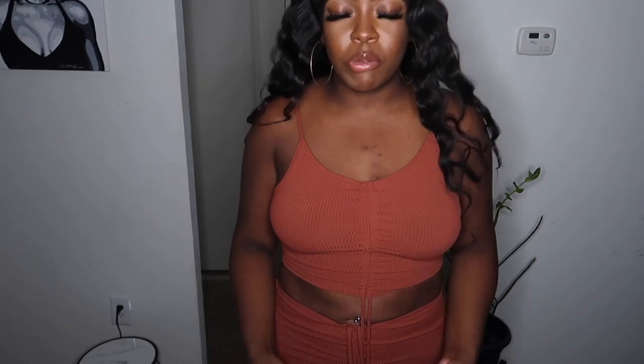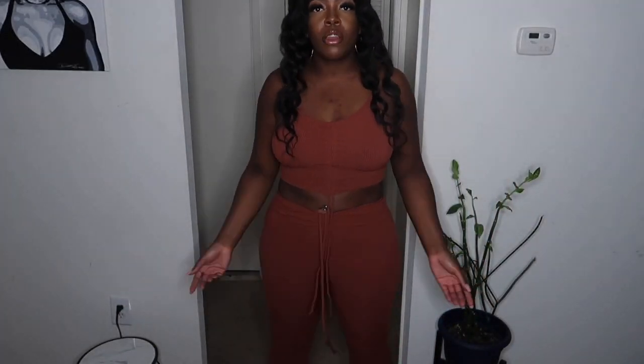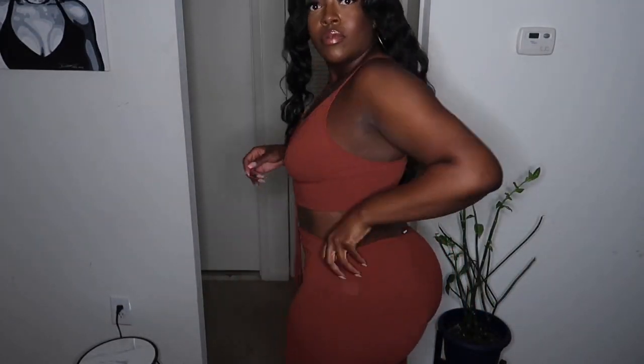This is the next outfit — it's a two-piece set and I absolutely love the color. I really, really, really like this set, but I'm disappointed because as I was putting it on, a hole just popped in the crotch area. Are y'all kidding me? But I really like the outfit so I'm going to exchange it — send it back.